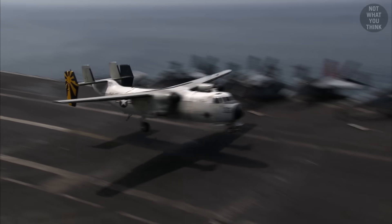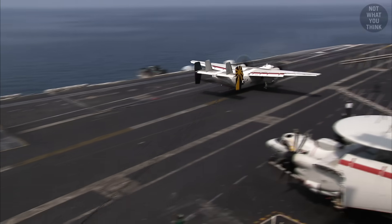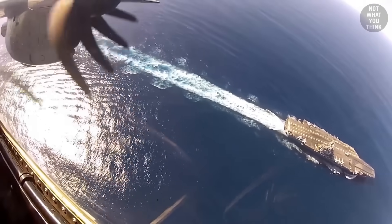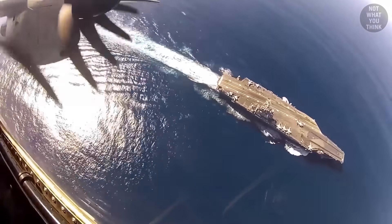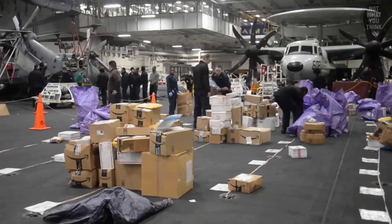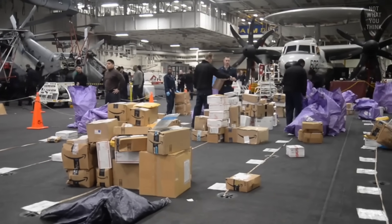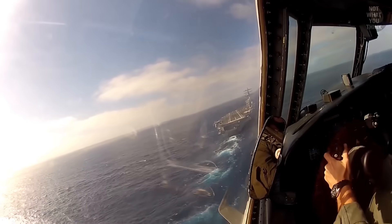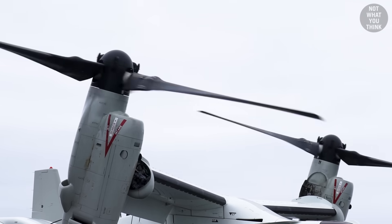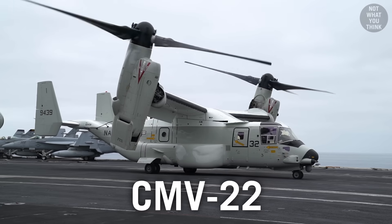The US Navy is replacing its C-2A Greyhounds, the primary aircraft in charge of making urgent deliveries to aircraft carriers anywhere around the world. The C-2 Greyhound has had a long career with the US Navy since the 1960s, but it's now being replaced with a tiltrotor, the CMV-22 Osprey.